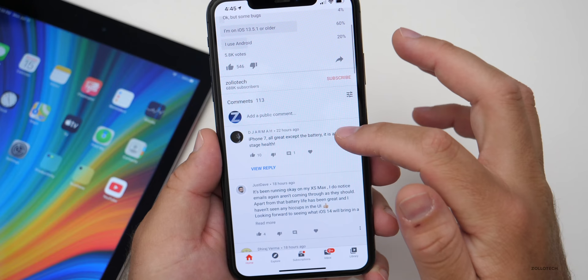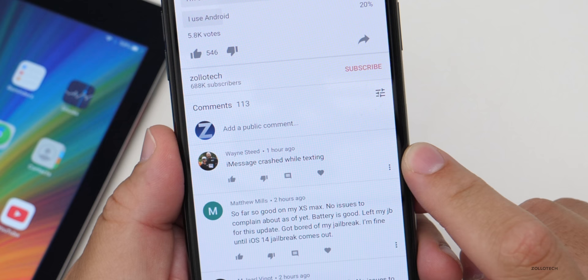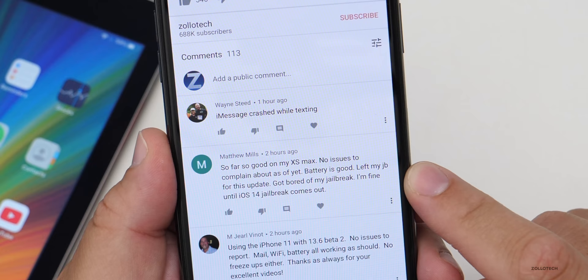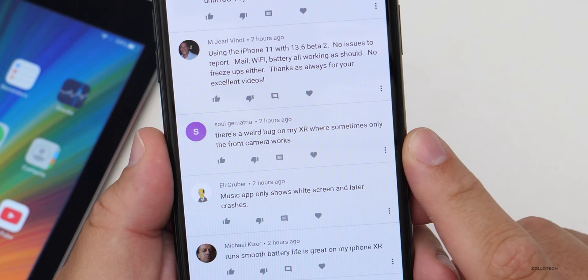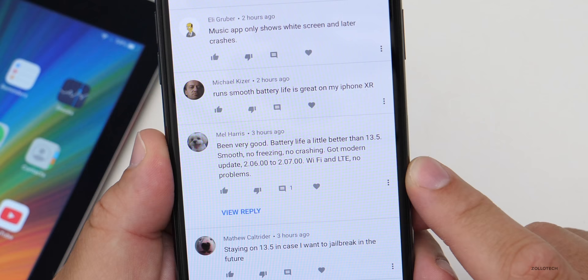Let's look at some of the comments — there are 113 at this time. The first one says iMessage crashed while texting, but so far no issues on the iPhone 11 Max, battery is good, and they left their jailbreak for this update. There's a weird bug on their 10R where sometimes only the front camera works. Another comment says battery life is a little better than 13.5, smooth, no freezing, no crashing.